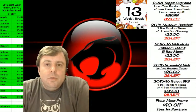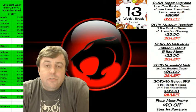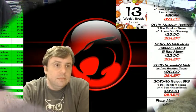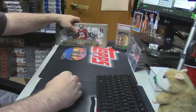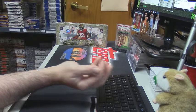Hey everybody, Cardboard Jesus with you. Welcome. I'm going to do a hit draft of mini boxes of 2015 Topps Museum Collection football. Here is our box, and I will roll some dice to see how many times we're going to do the randomizer.